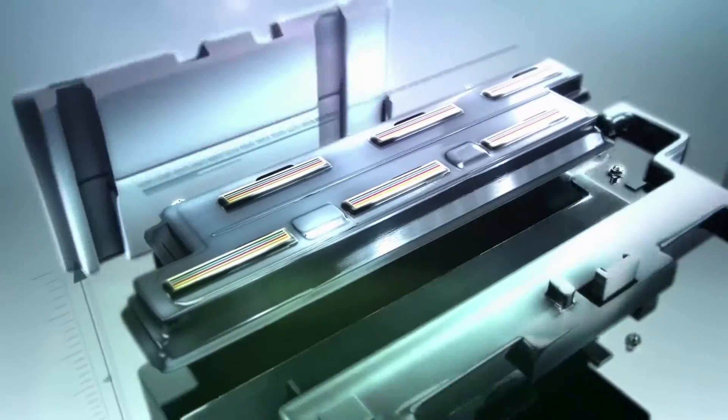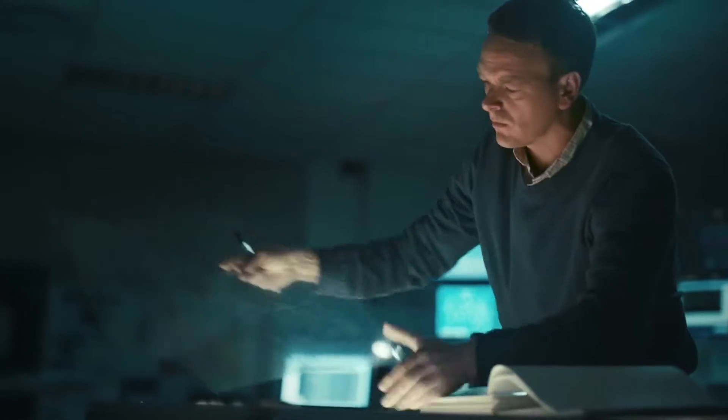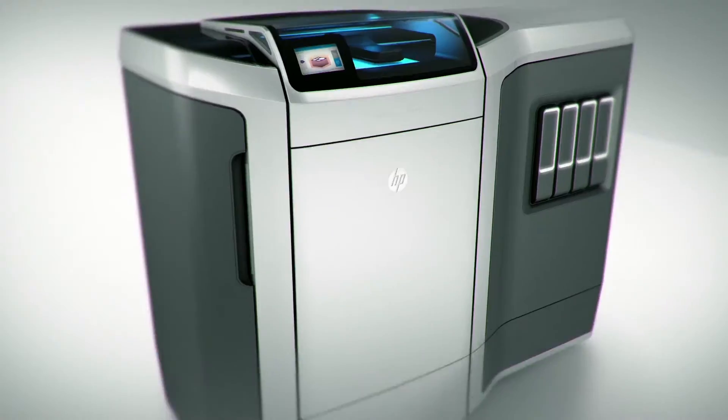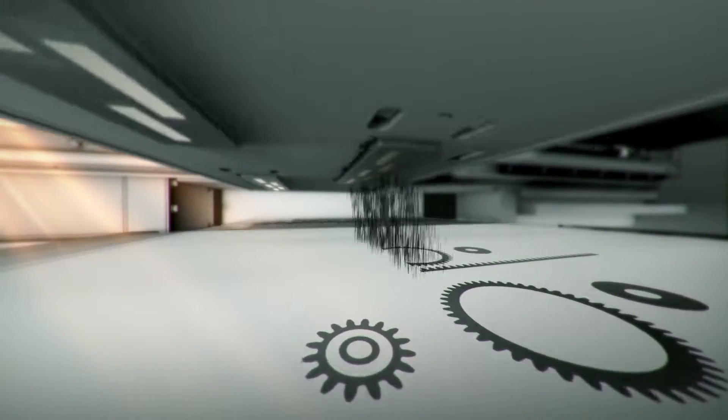Next, HP Page-Wide Technology revolutionized large-format printers. And in the same Keep Reinventing spirit, HP Page-Wide Technology goes beyond 2D to power our Multi-Jet Fusion 3D printing system.